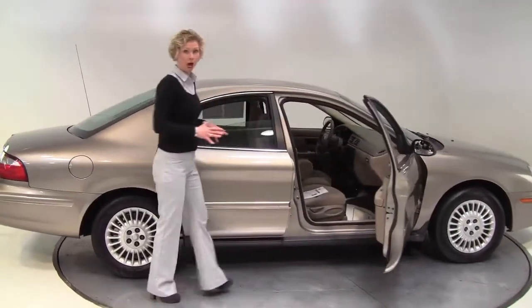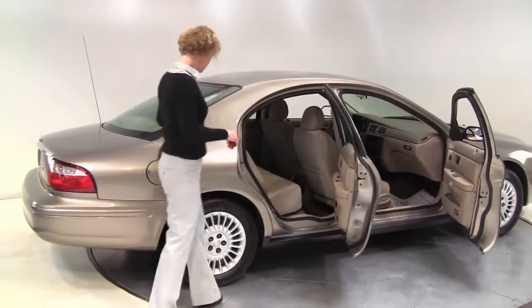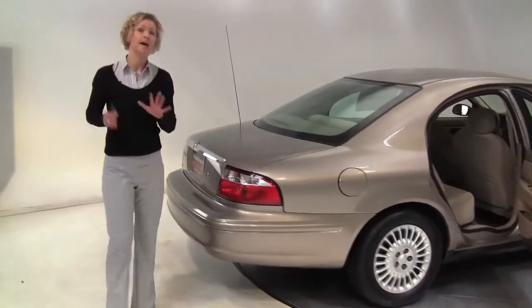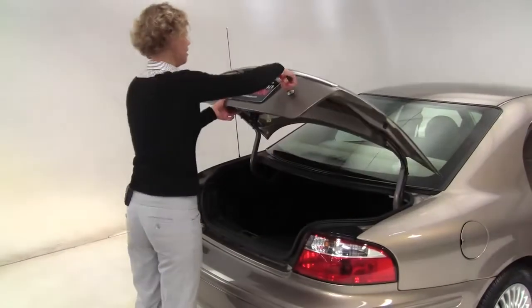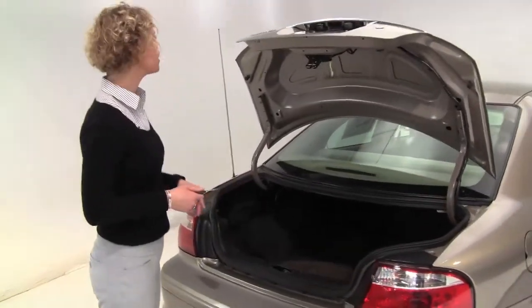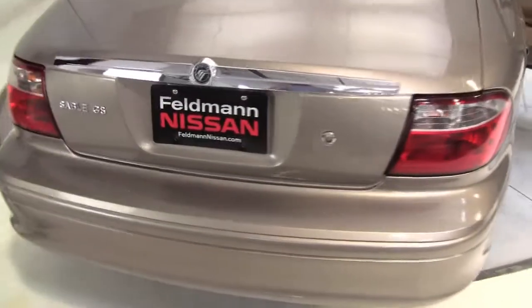This is tan with a tan cloth interior. This is in great condition — the paint looks great, the tires look really good. The vehicle's had several owners, but it is very well maintained. The maintenance has been taken care of. Nice amount of trunk space, full set of carpeted floor mats, and the paint looks really good. Smells great on the inside — definitely a non-smoked-in vehicle.